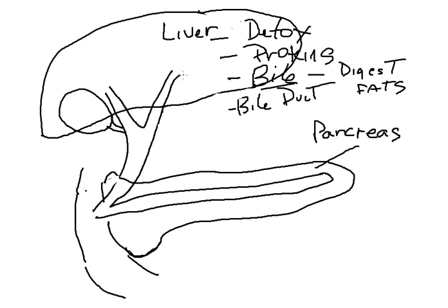The biliary system is where the bile actually drains from the liver into the intestines for digestion. The gallbladder helps store bile. This is called the right hepatic duct, left hepatic duct, common hepatic duct, and then common bile duct, which is the passageway for bile to get into the intestinal tract.